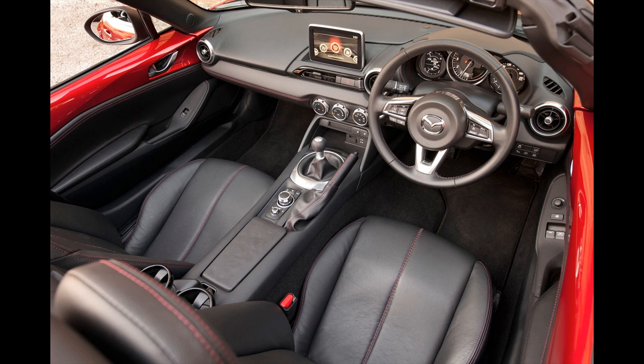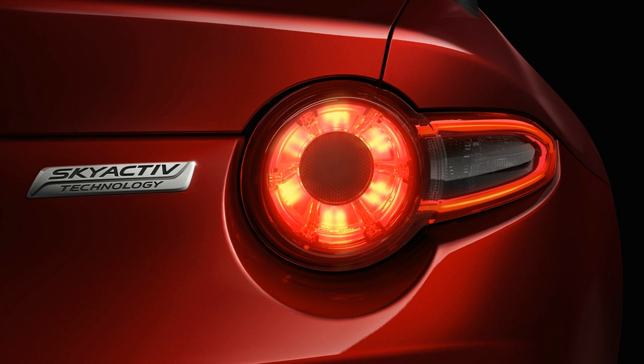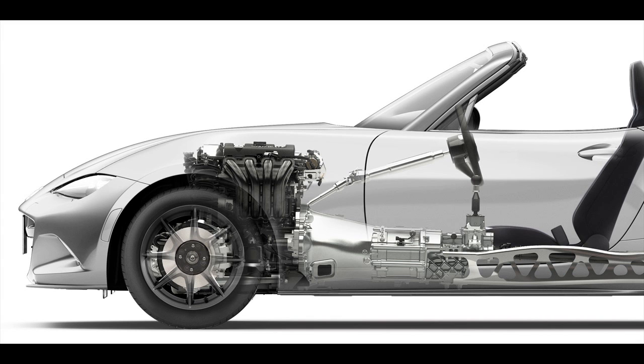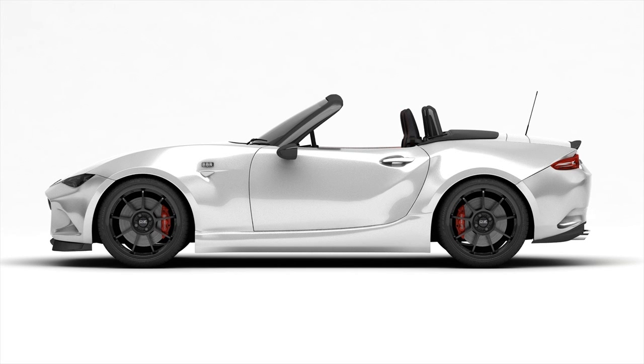It looks dinky in the flesh, but has real presence, and yet there's more cabin space. The MX-5 is a very, very clever piece of packaging, as you'll deduce if you open the bonnet and see that the whole of the engine sits behind the front axle line. That's good for weight distribution, and the only penalty is a lump in the footwell, where the gearbox is.